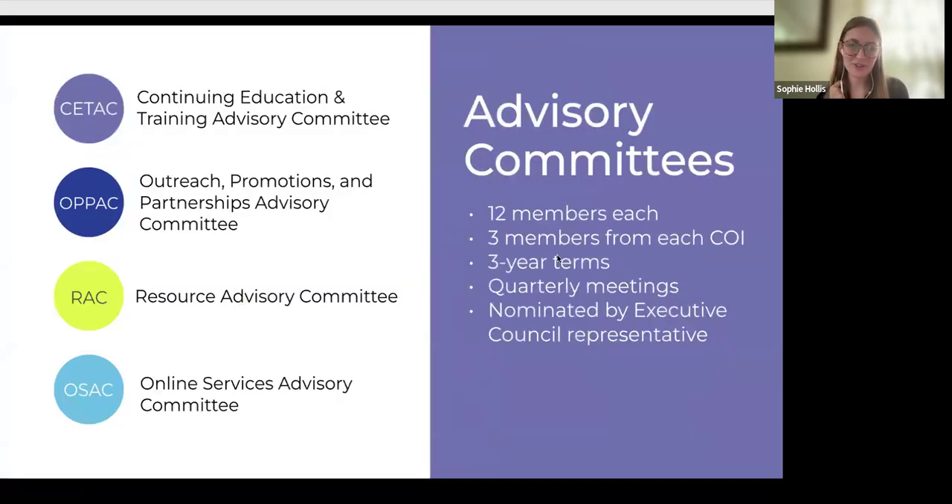When I say that, I'm mostly referring to our advisory committees. This is how we can tell whether or not what we're doing is relevant to the libraries that we serve.